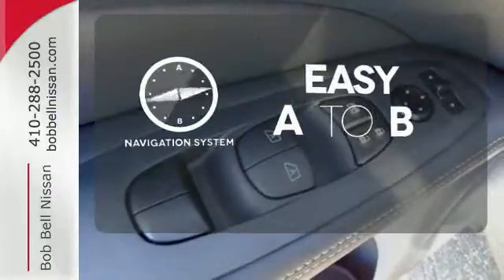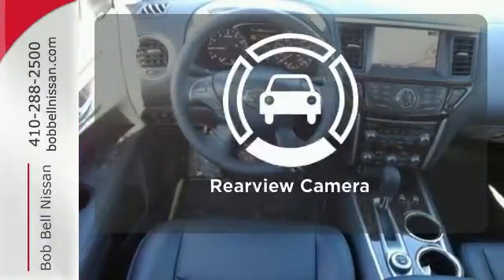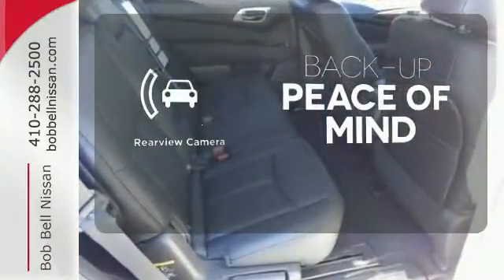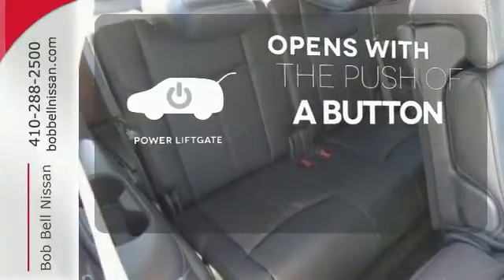Feel confident getting from point A to point B with the navigation system. Hindsight is 20-20 with a backup camera. The power liftgate offers automatic rear door operation with the push of a button.